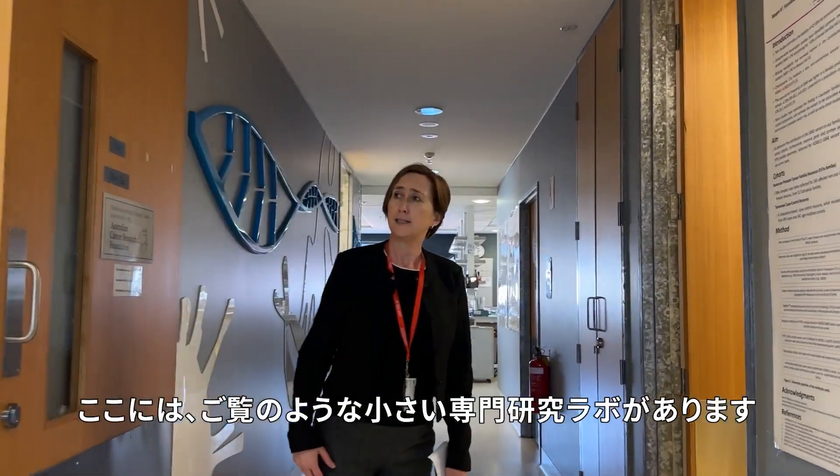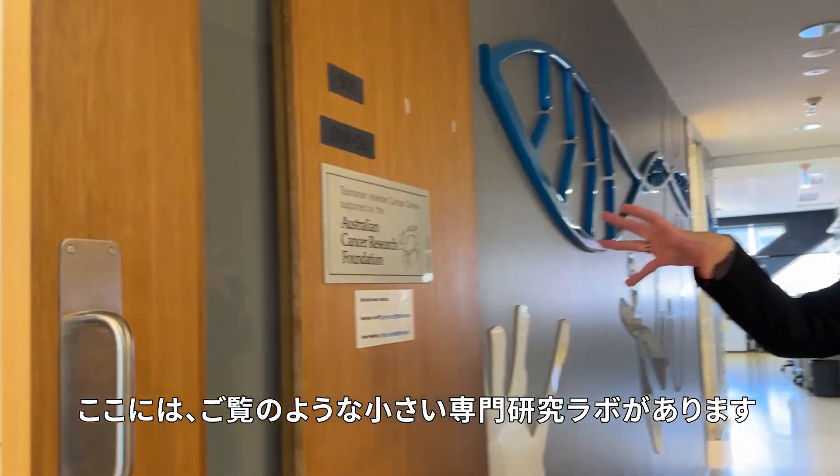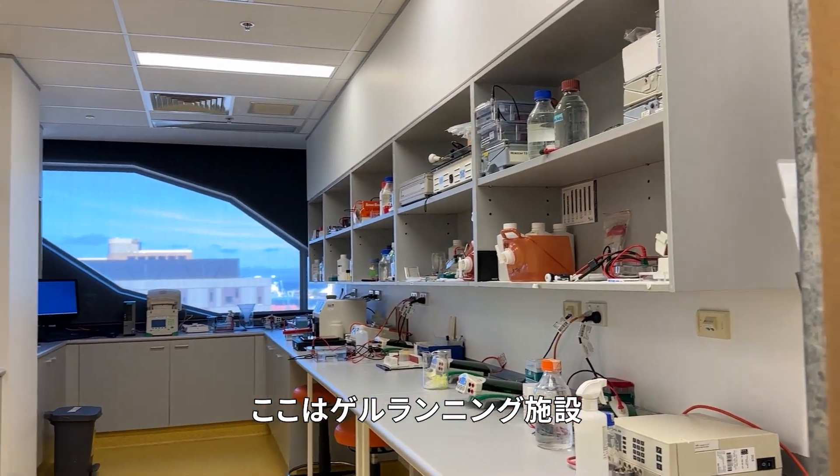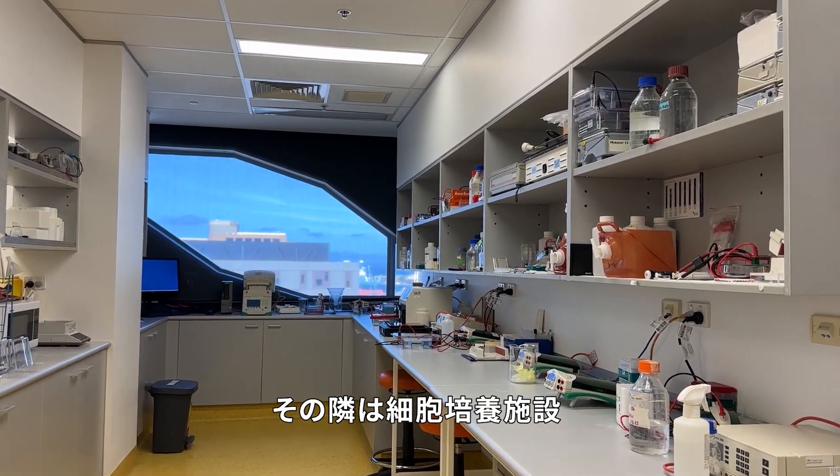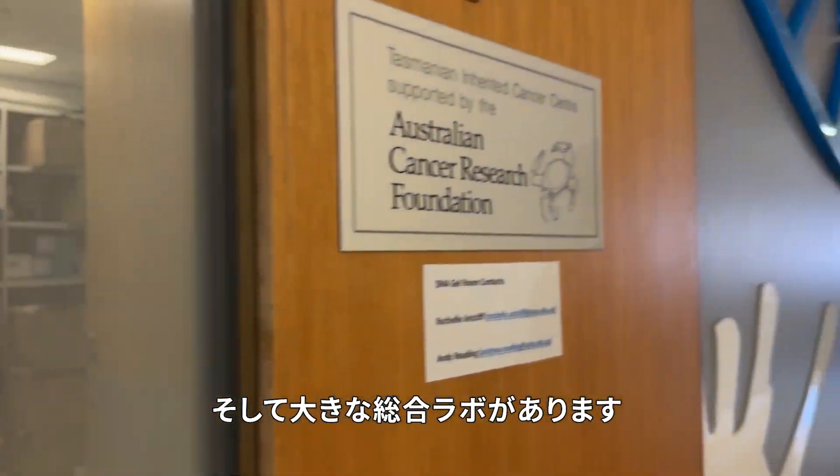The way it's set up is we have these little specialist labs — so this is a gel running facility, the next one is our cell culture facility, and then we have our big general labs.